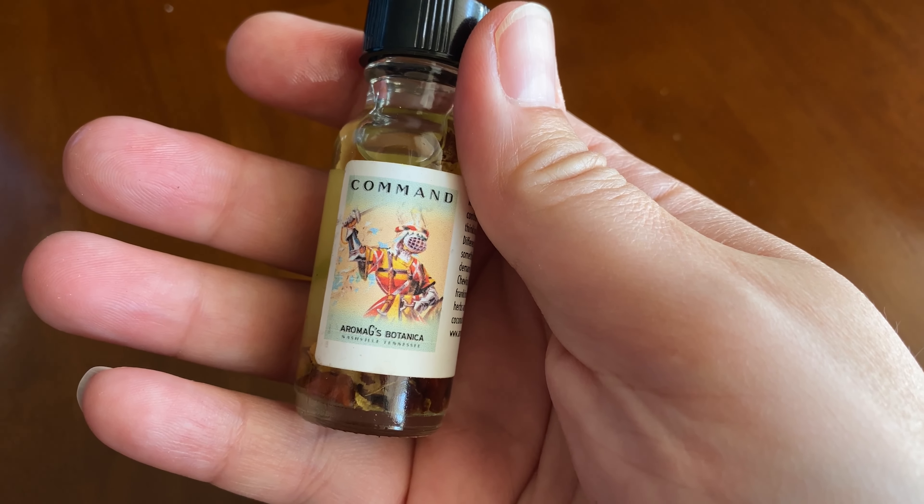You can put this on your person or use it to anoint your magical tools. You can use it in candle magic. You can also use this to anoint your written prayers or petitions that are relating to commanding magic.